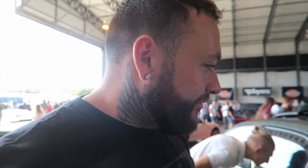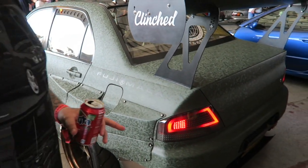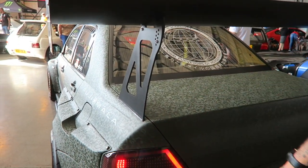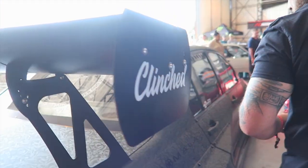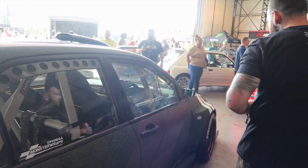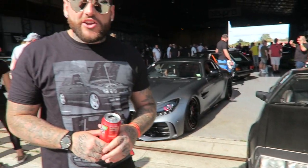Next one on the list is the Fujimala — if I'm saying that correctly — Evo. We shot it on the channel before, this wrap. Seeing it in person as it is now, it's actually pretty crazy — all funny and weird. It's got holographic camo. So yeah, that's going on the list, just because of sheer madness and he's a lad.